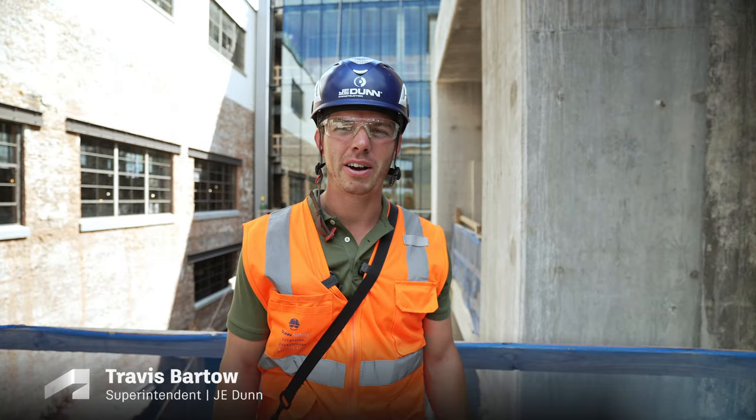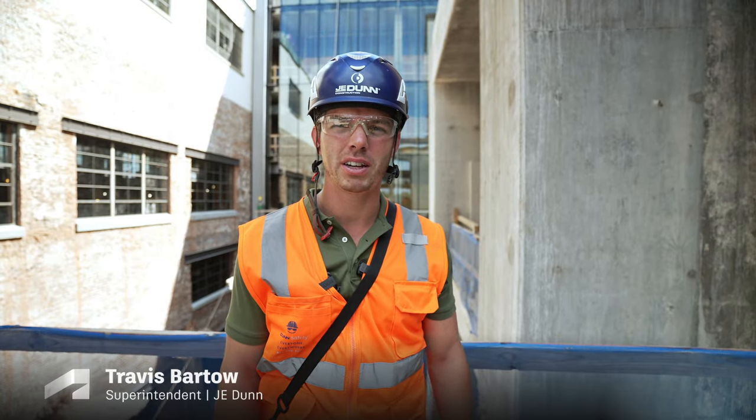I'm Travis, working on a 120-year-old restoration project here in Nashville, Tennessee.